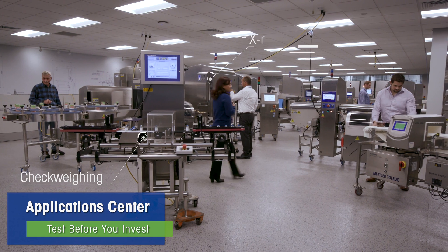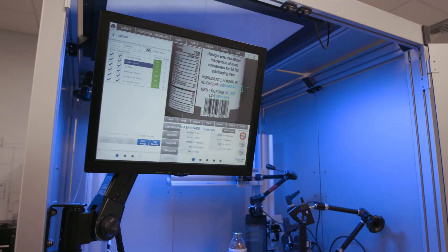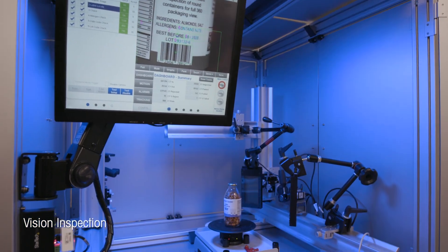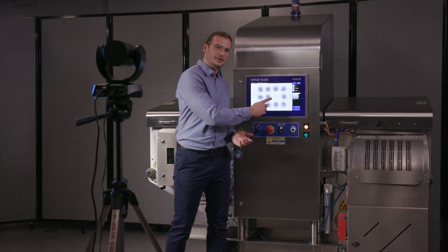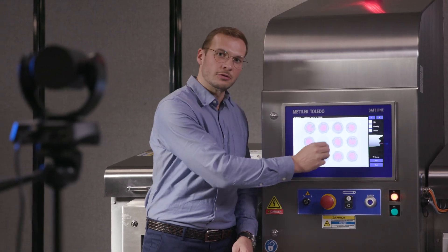The application center offers commitment-free testing of your product with documented results for added confidence prior to investment. These tests can also be performed virtually so you and your team can join from anywhere in the world.